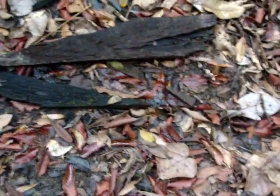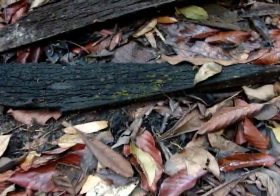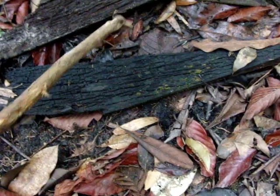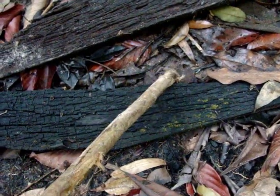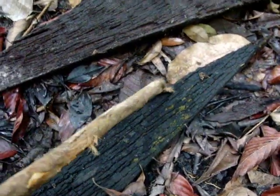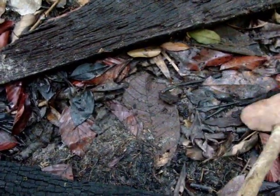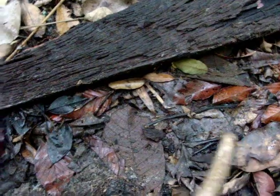I just picked up this piece of wood and saw what I think to be a little scorpion. I haven't seen a little scorpion before in Thailand, but it was either a spider or a little scorpion. Now where he went, I'm not sure.